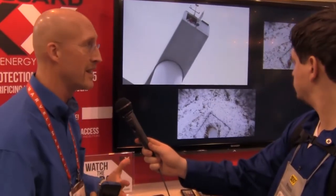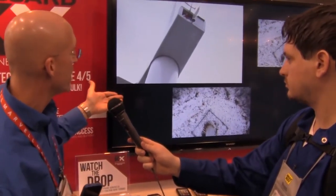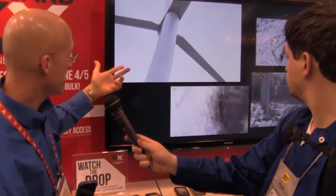Then we did a drop test from 10, 15, and even 20 feet — that's four times the height of the military standard for drop tests. We said, what's more extreme than dropping it off a 200-foot tall wind turbine? So as you can see, there goes the phone. And it absolutely survives even that with no damage to the case or the device.